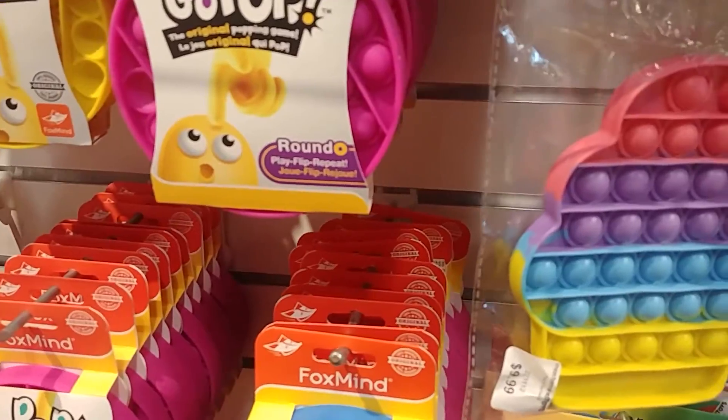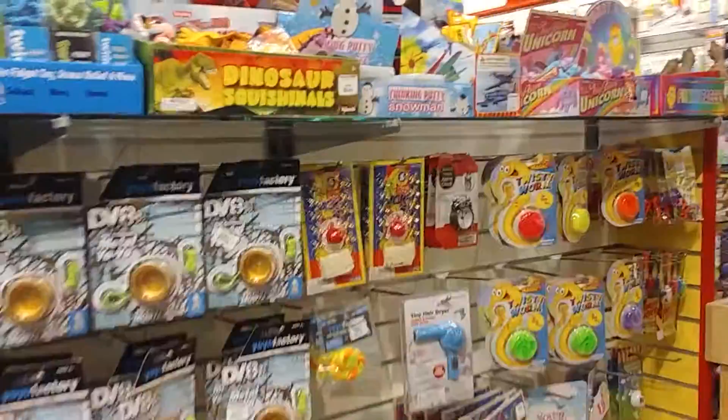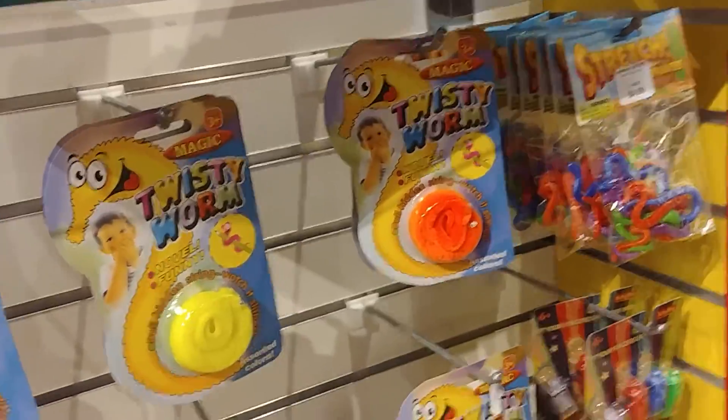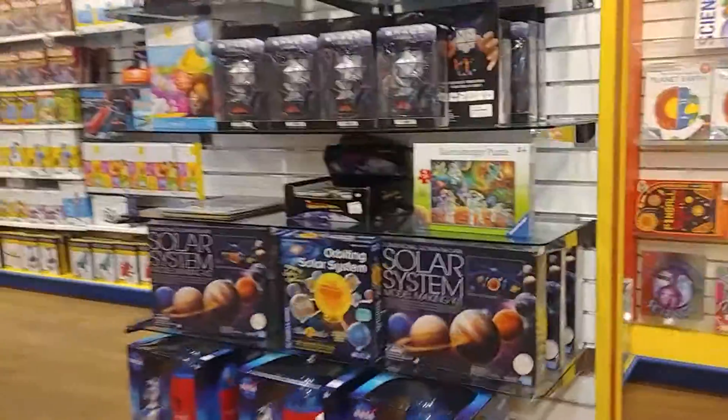And actually there's a giant Pop It Fidget too. Okay, so that's an alarm clock. Don't miss the twisty worm, some snakes as well — and we have dinosaurs, they're like from Jurassic Park.